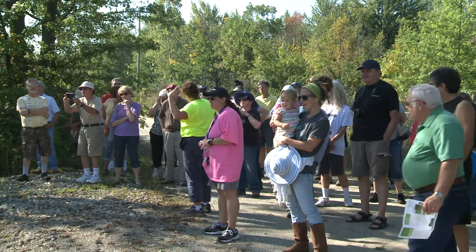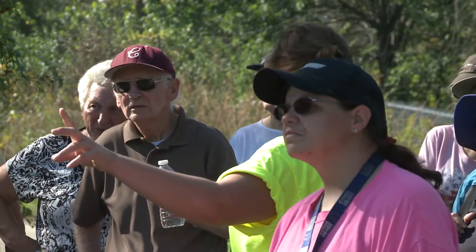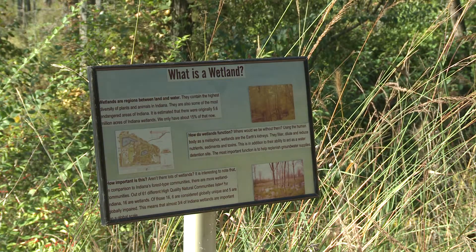I think a lot of times people think of utilities just as 'I get my water bill every month and I have to write a check.' But this is an opportunity for us to really interact with the community, share some information about all of the good things that we do, and give them a real stake in what we do.